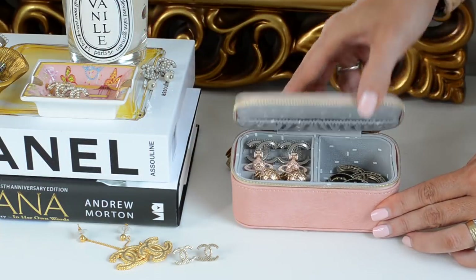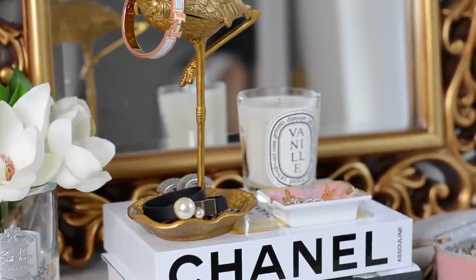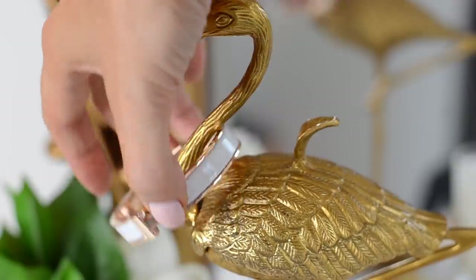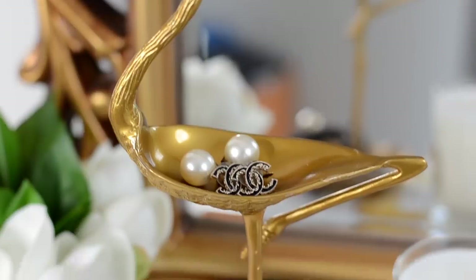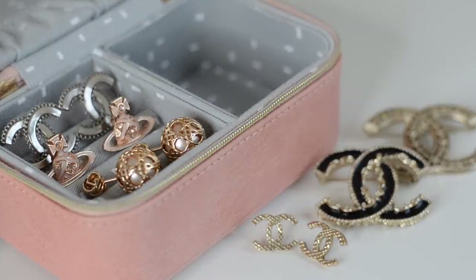If you like designer pieces but wouldn't necessarily wear something with double C's on it, and you want something classic, designer, resellable, without a massive logo, then the tribal earrings are pretty good. They're about £400, and you see so many replicas everywhere — even on ASOS — with the small pearl on the front and a bigger one on the back. You know that feeling when you spend £400 on something and then see a version for five pounds? That's the risk.